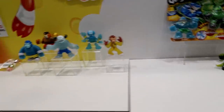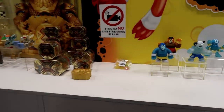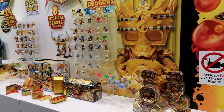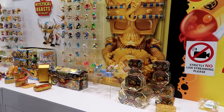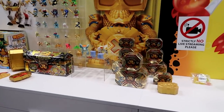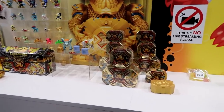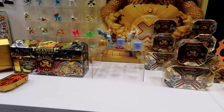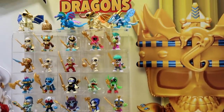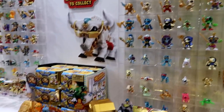And then Treasure X. Treasure X was extremely popular last year — quickly became the number one boys action figure toy. Now in January we launched Season 2, Dragon's Gold. Similar concept: you dig for adventure and find real gold-dipped treasure, and now there are eight dragons to collect. Then Season 3 is King's Gold — now there are 24 action figures to collect.